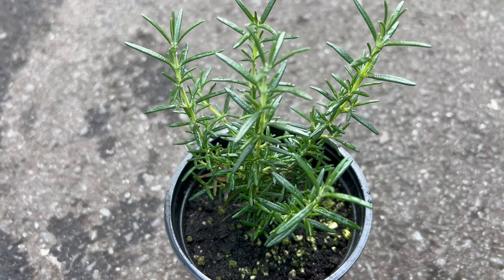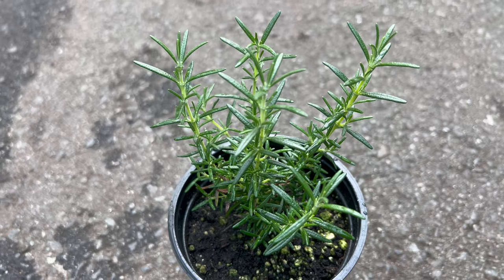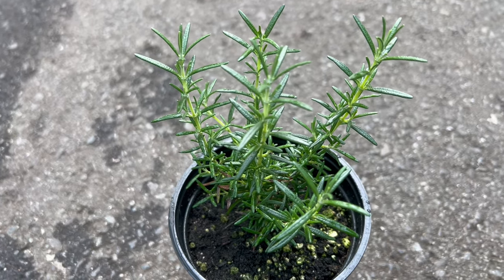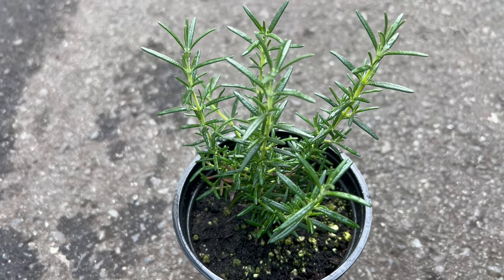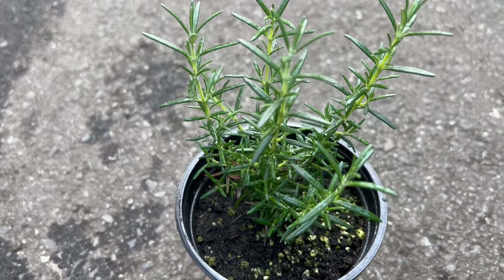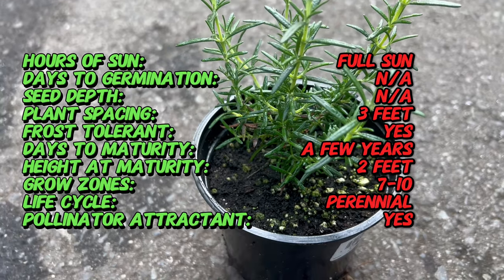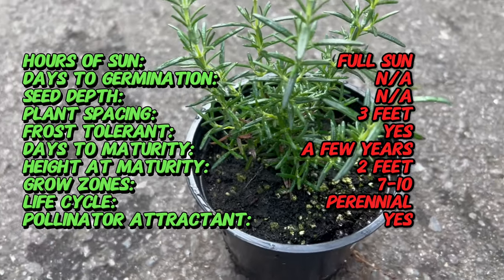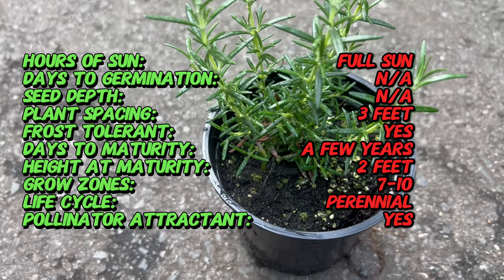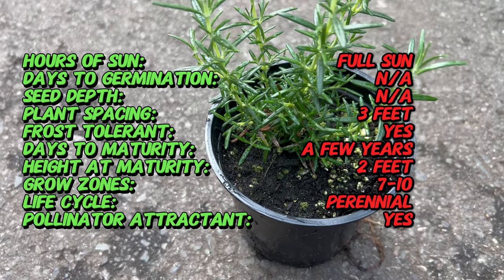Welcome back to Terra Mater Gardens and welcome to our exploration of Rosemary Huntington Carpet, a versatile and aromatic herb that adds beauty and fragrance to gardens and landscapes. Rosemary, native to the Mediterranean region, has been cultivated for centuries for its culinary, medicinal, and ornamental uses. Huntington Carpet is a cultivar specifically bred for its low-growing habit and adaptability to various growing conditions. It is named after the renowned Huntington Botanical Gardens in California, where it was first introduced.